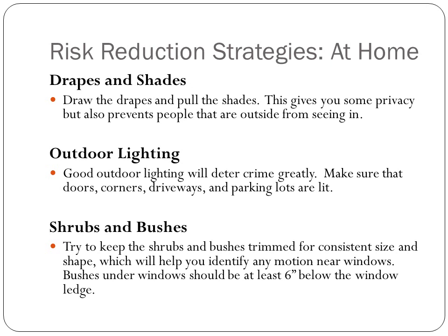Draw the drapes and pull the shades. This gives you some privacy but also prevents people outside from seeing in. Make sure you park in areas that are well lit, and keep your doors and driveways well lit as well. Good outdoor lighting will deter crime.